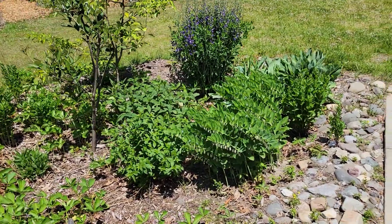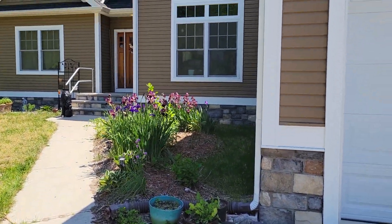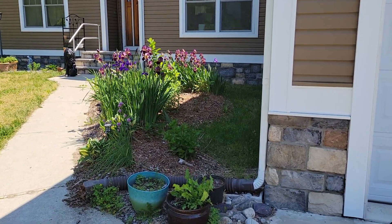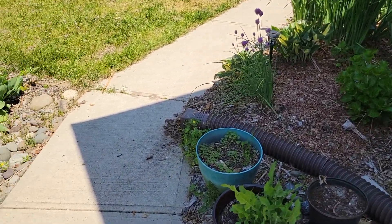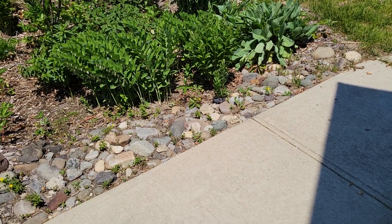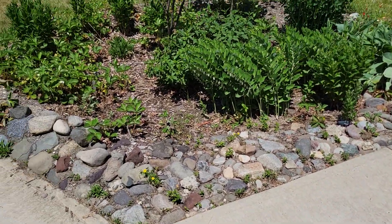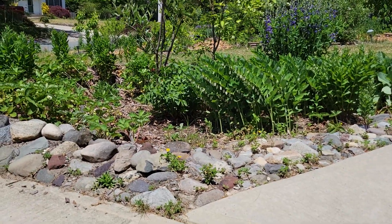The rain garden catches the runoff from these downspouts. There's one here and then one near the front door. That runoff during a rain event will cascade down over these rocks and into the depression that's here to catch all that water.